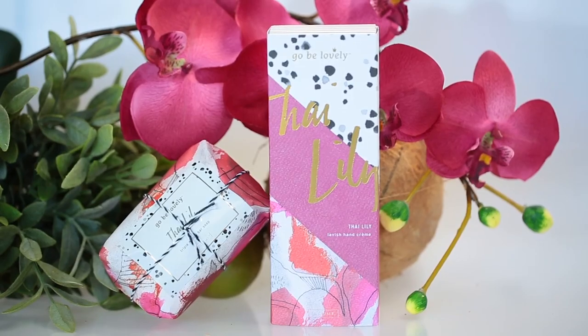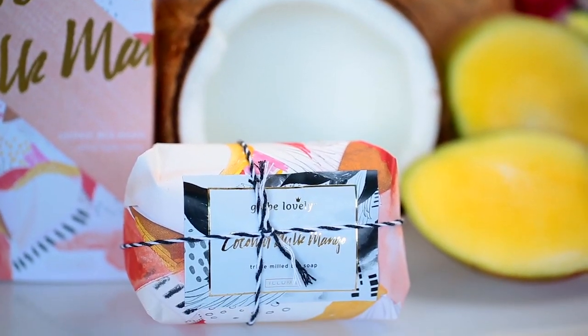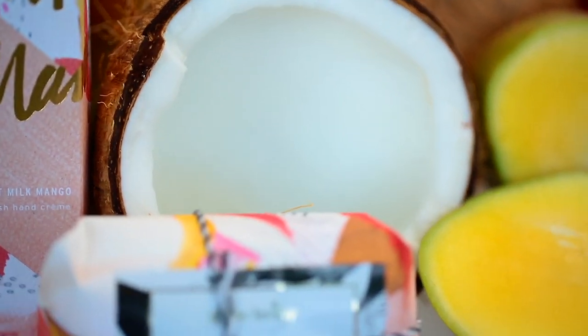The first scent we have is called Thai Lily — this is a floral garden scent, it reminds me of something you'd smell in Southeast Asia. Then we've got the Coconut Milk Mango, which is equally refreshing. It reminds me of Palm Springs — it's very light, a little more tropical.